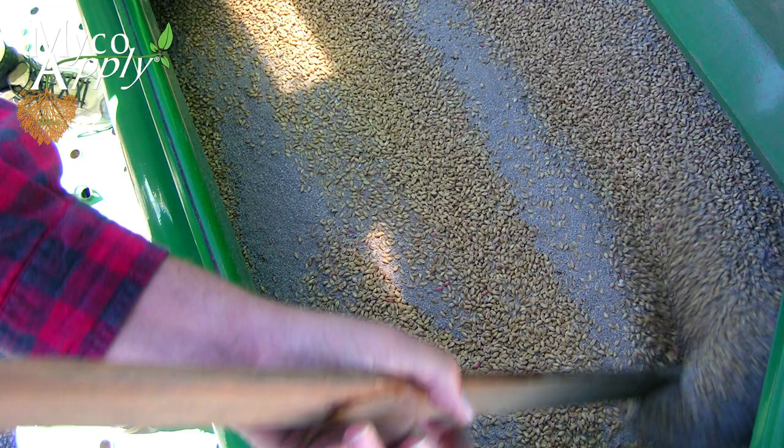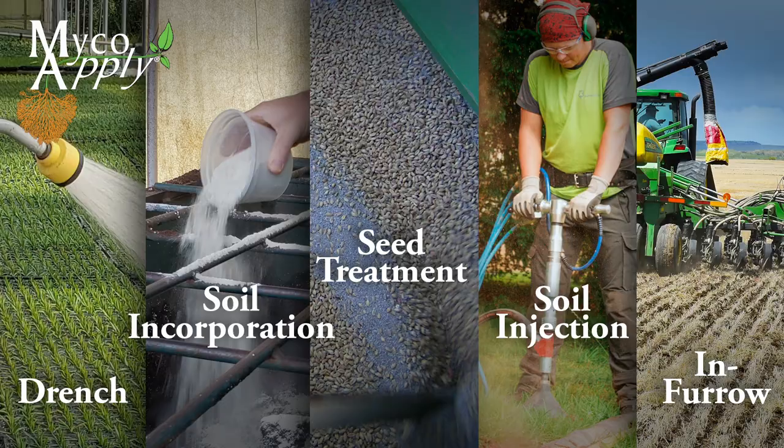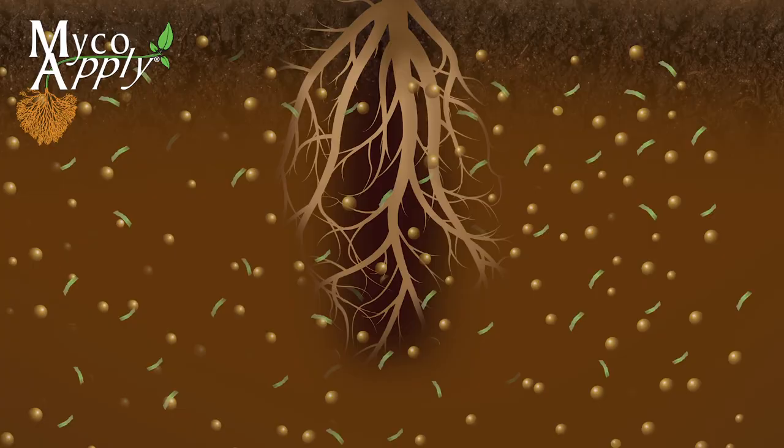They can be applied to the soil by drench, soil incorporation, seed treatment, soil injection, in-furrow, or any methods that can put the propagules in contact with growing roots.